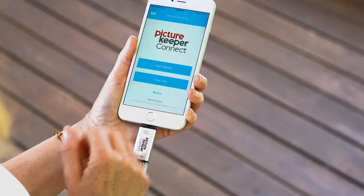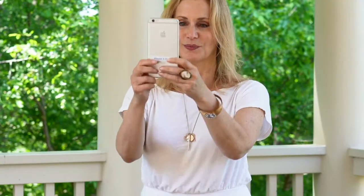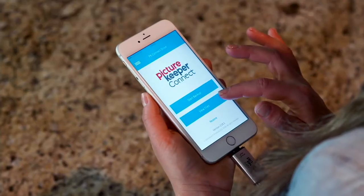Here's a not-so-fun scenario that a lot of us can relate to: looking at your phone and getting that lovely notification that your memory is full and you can't take a single photo, so you have to go through and try to decide which pictures of your cat or dog you have to get rid of.